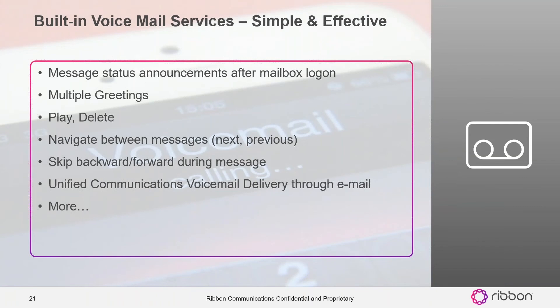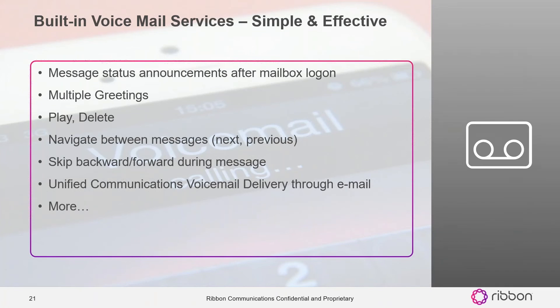From a voicemail systems perspective, we've got standard message waiting notifications. You can have multiple greetings — whether it's a private greeting, a friend's greeting, a public greeting, an away greeting — so you can have like five different greetings. You can do standard play, delete, and save, and you can get your voicemail in email form — just a notification, or actually send the wave file into an email and listen to it on your PC. There is also Outlook integration so that reading a message in email can notify back through the voicemail system to turn off the MWI light.